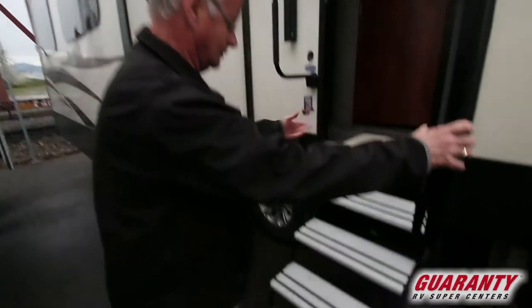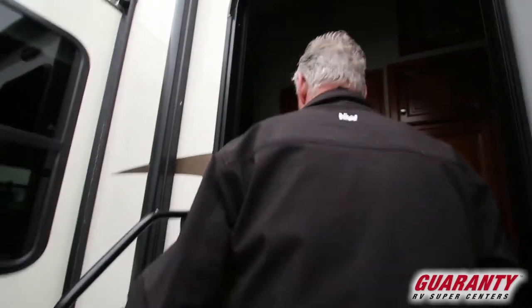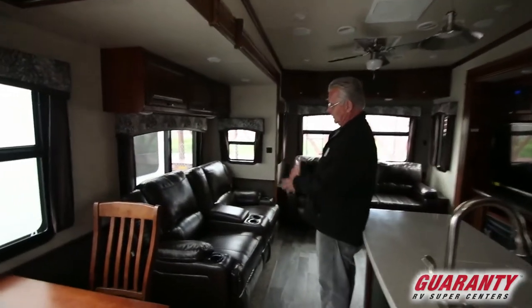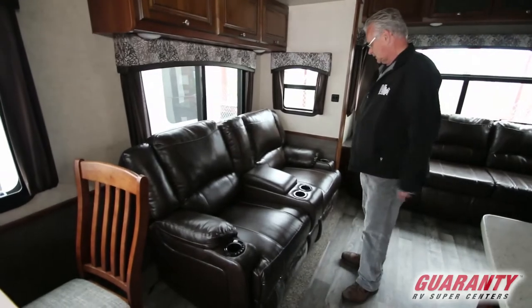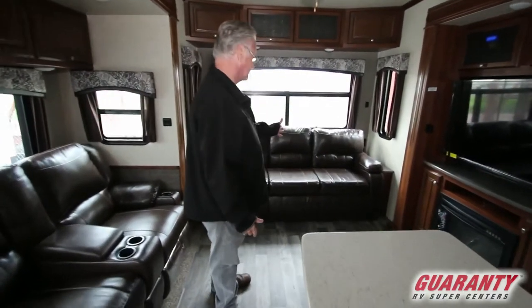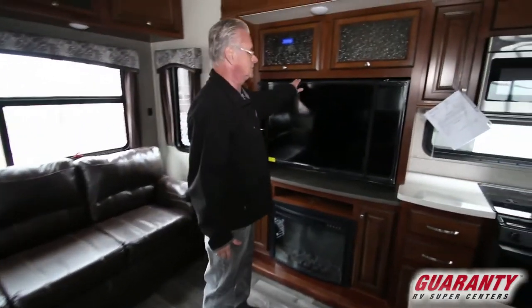Notice the nice aluminum steps when you enter. This is a great family coach. We have the nice Huchiku theater seating and a nice big sofa in the back, a fireplace, and a big screen TV.